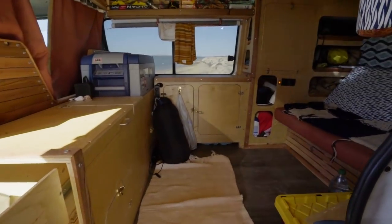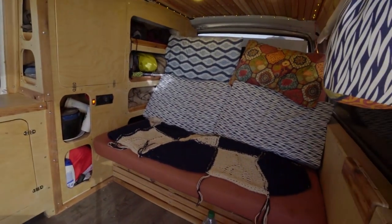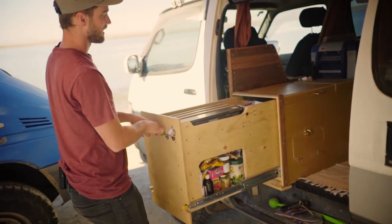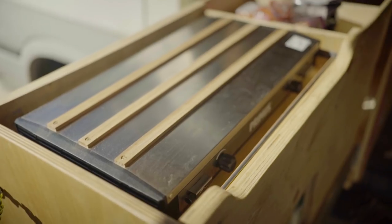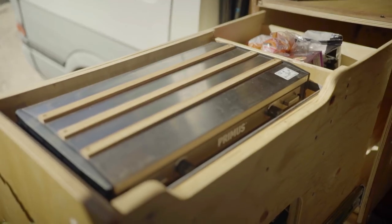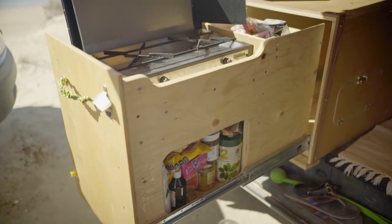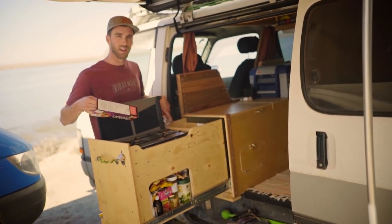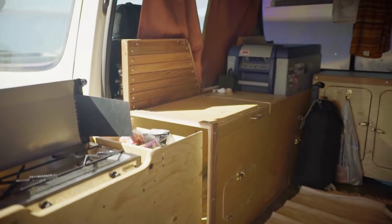Welcome to the interior of my van. I wanted to be able to cook outside and inside, so I did the pull-out kitchen thing. I got some 400-pound sliders, and they lock. I have my kitchen here with a Primus stove — it's really, really slim, actually a two-burner backpacking stove. Under a bunch of food I have my five-pound propane canister hooked right into my stove, and I can turn it off so it doesn't leak.